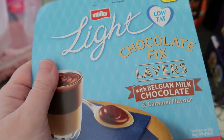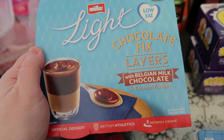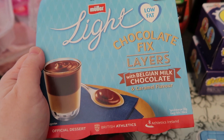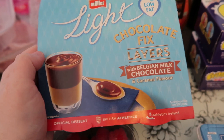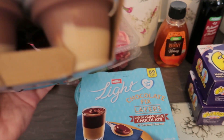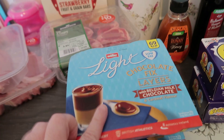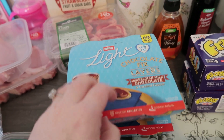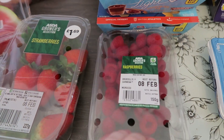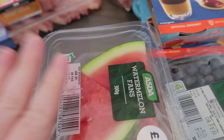My friend messaged me the other day saying 'have you tried these?' — I'd not even seen them — and she said they're like the Rolo pots. So I had to get them because I knew Martin would love them. They're 69 calories per pot, so if they taste like the Rolo pots that is going to be so nice. I'll let you know what we think in another video.